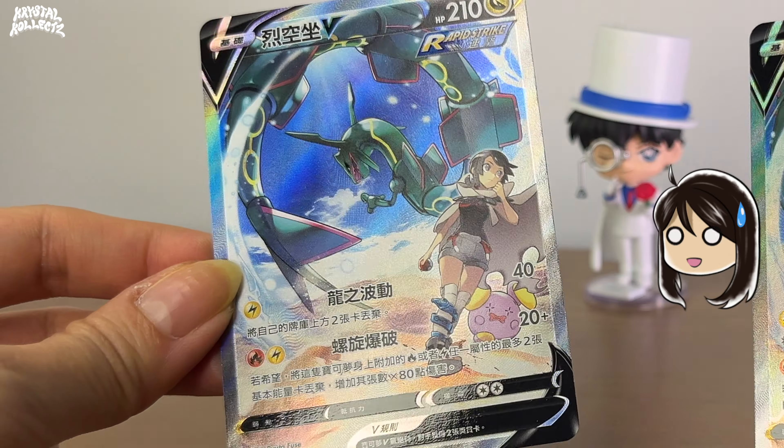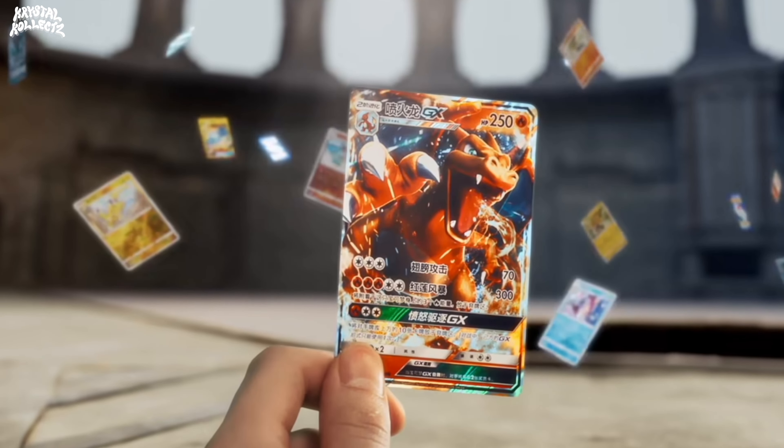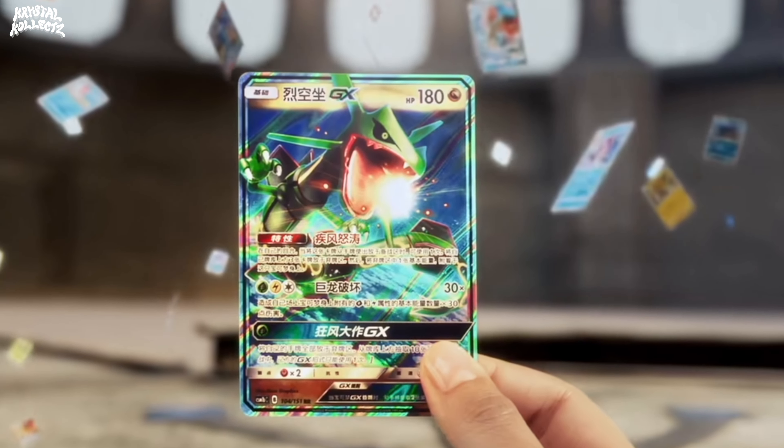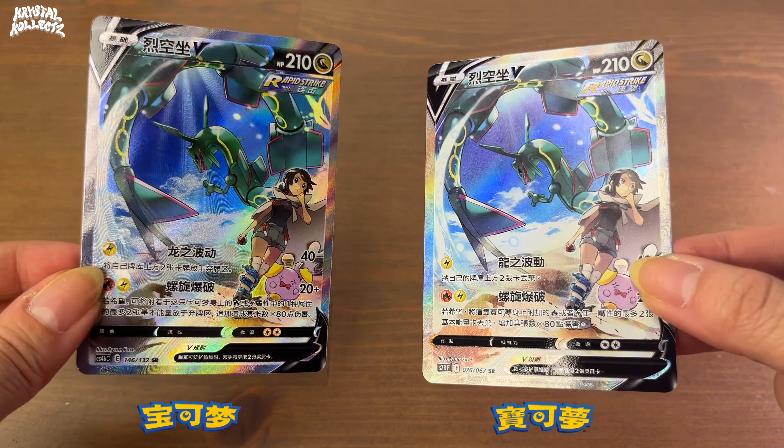In this video, I'm going to explain how this is different from that. No, they're not the same. If you haven't touched a single Chinese Pokémon card in your life, well, time to wake up because there are two different types of Chinese Pokémon cards.